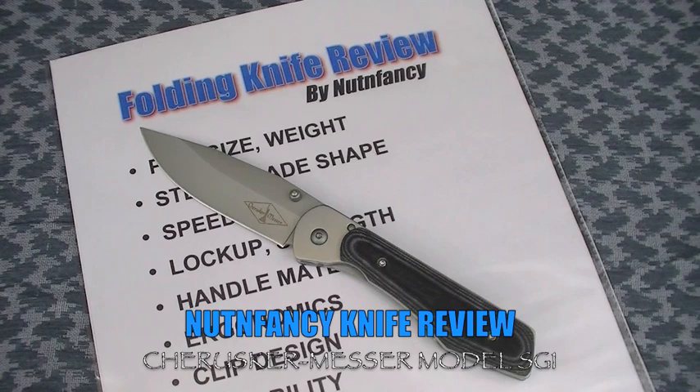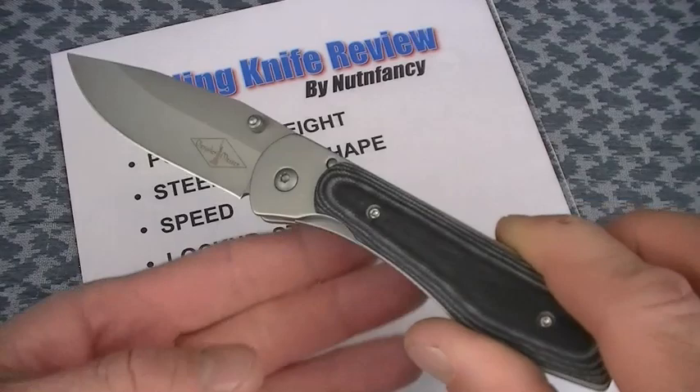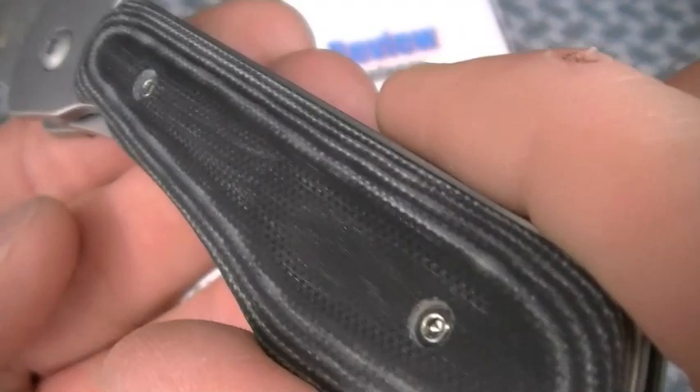Time to venture outside the United States in this folding knife review by me, NuttinFancy. Thank you so much for coming along, much appreciated. Look at this blade — is that not handsome? Good looking blade.